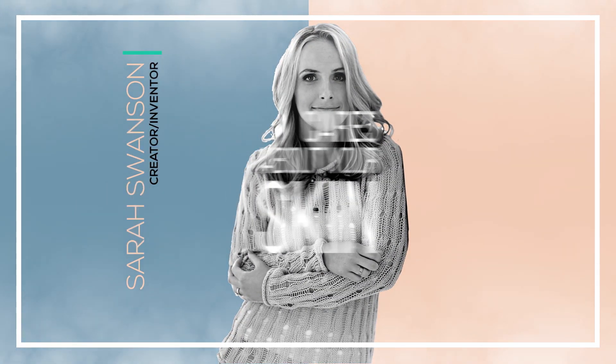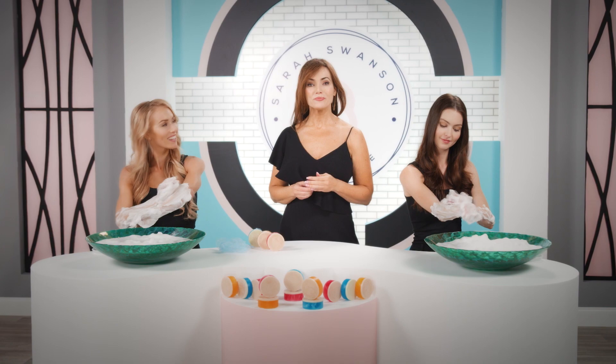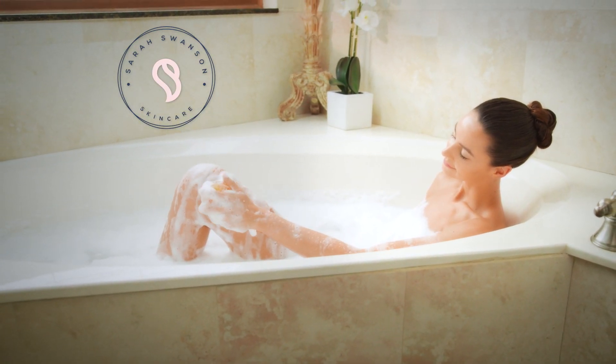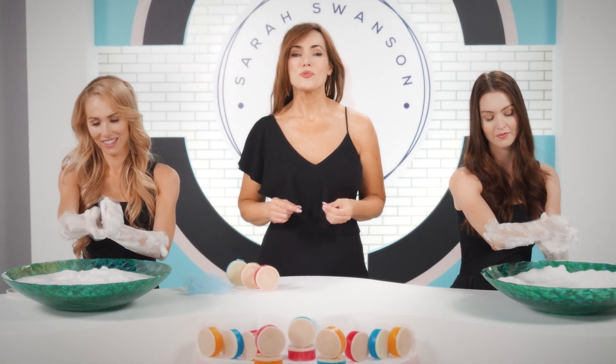The Sarah Swanson Beauty Bar is handmade with love and created by a woman who truly cares about improving your skin. I've never done a commercial, but I do want to tell you about things that I truly love and can't do without, and I know you're going to feel the same way.